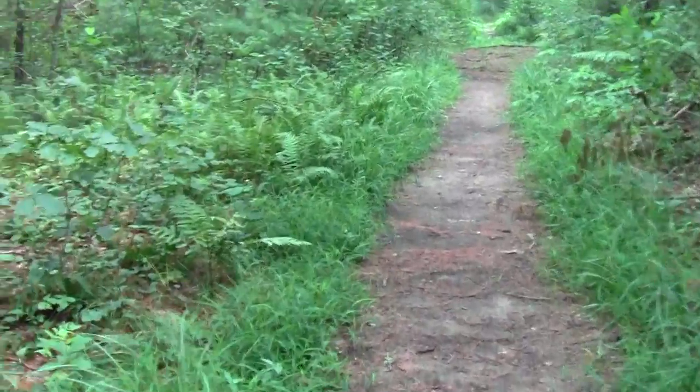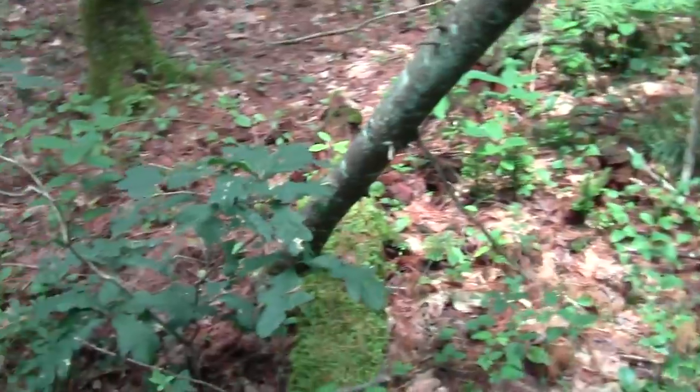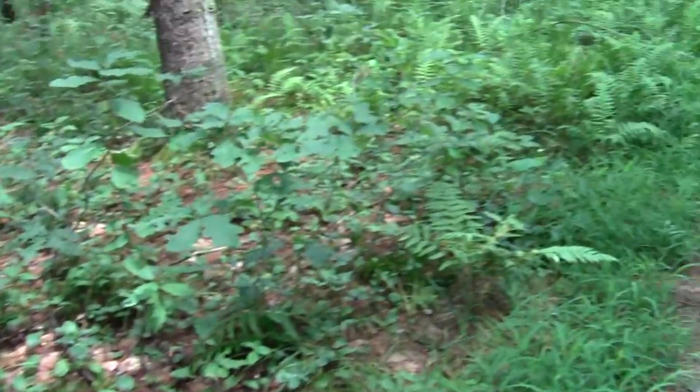We'll finish on Friday. Well, it's a princess pine.